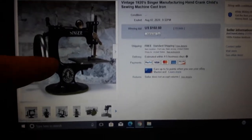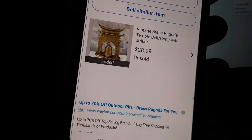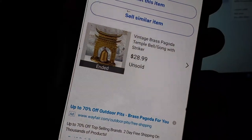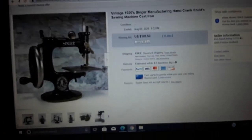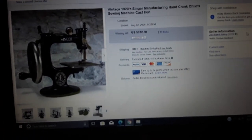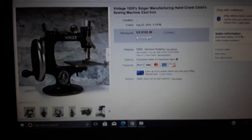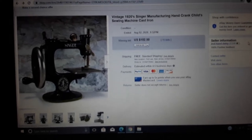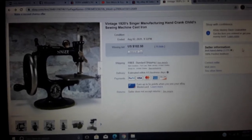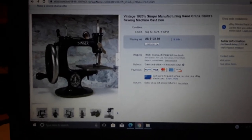The price range on these Singer toy sewing machines — I think it was like $60 to $100 plus. People have them with the original box and everything; those go for even more. I did not realize they had gone up that much. And if somebody wants to actually use it — you've got people into surviving off the grid who might want it since it doesn't need electricity.